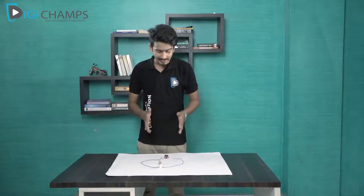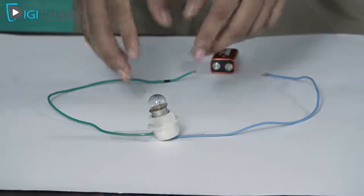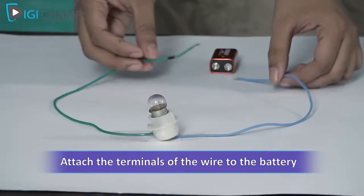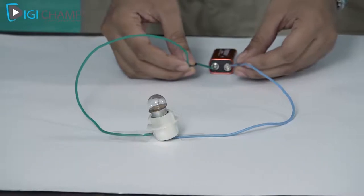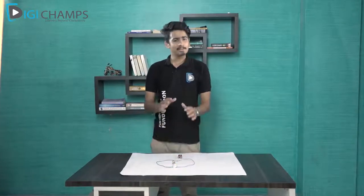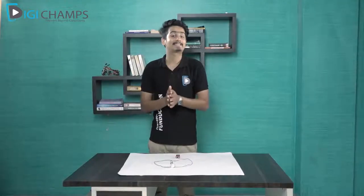Here I have the miniature version of the bulb I showed you earlier. The terminals of this bulb have been attached by wires. Now what I'll do is attach these wires to the terminals of this battery. Bravo! You can see that the bulb is glowing! So what is the combination between the bulb and the battery that made it glow?